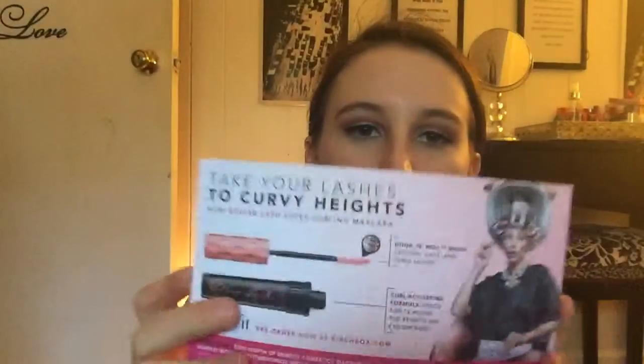So it says on the card — and then it says 'These lashes didn't curl themselves,' which is to pre-order the Benefit Roller Lash mascara, which is actually already out.